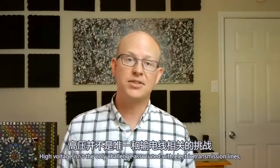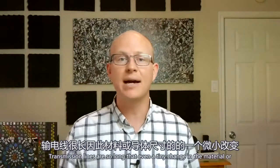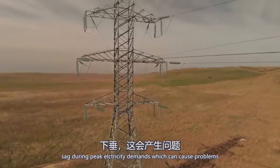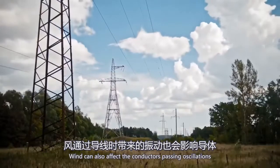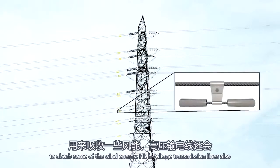High voltage isn't the only challenge associated with electrical transmission lines. Just the selection of the conductors themselves is a careful balancing act between strength, resistance, and other factors. Transmission lines are so long that even a tiny change in the material or size of the conductors can have a major impact on the overall cost. Conductors are rated by how much current they can pass for a given rise in temperature. These lines can get really hot and sag during peak electricity demands, which can cause problems if tree branches are too close. Wind can also affect the conductors, causing oscillations that lead to damage or failure of the material. You'll often see small devices called Stockbridge dampers to absorb some of that wind energy.